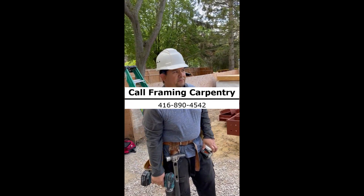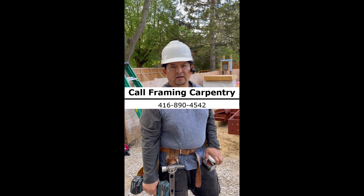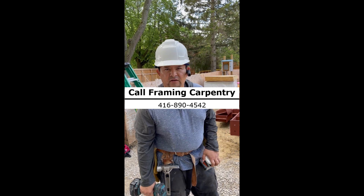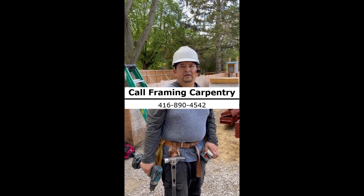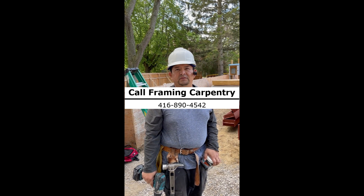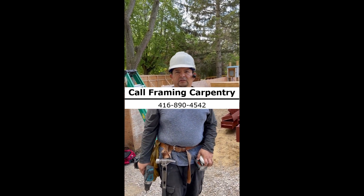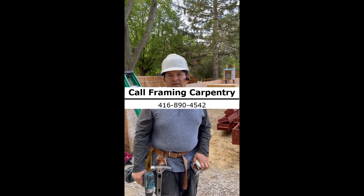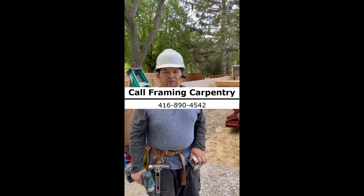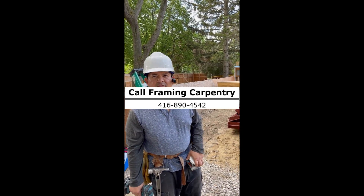Hi everyone, today we're starting this project in Mississauga. It's a custom home, almost 5,000 square feet, and it's a very complicated project. It's going to be a great project to work on, and we'll be sharing with you progress, any problems that we encounter, the way we solve them — and that way we will aim to do as good work as possible.